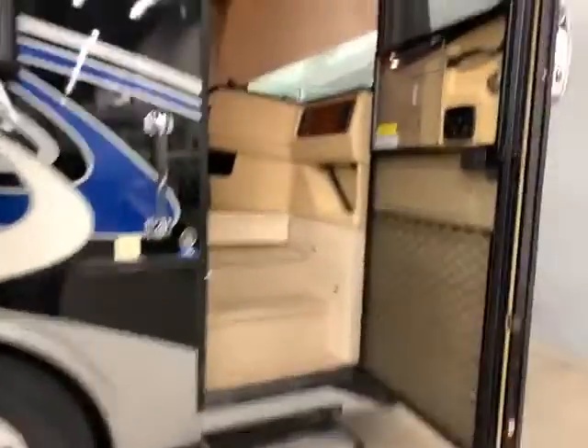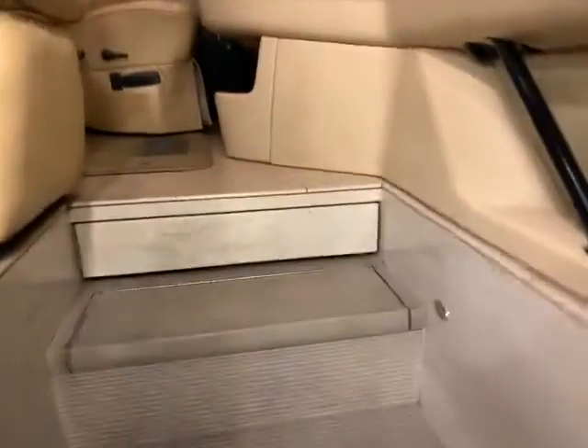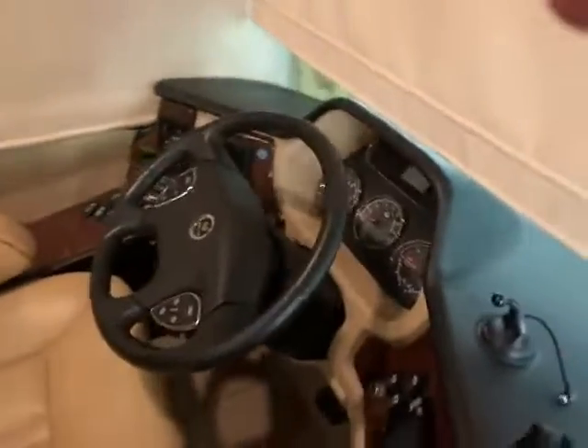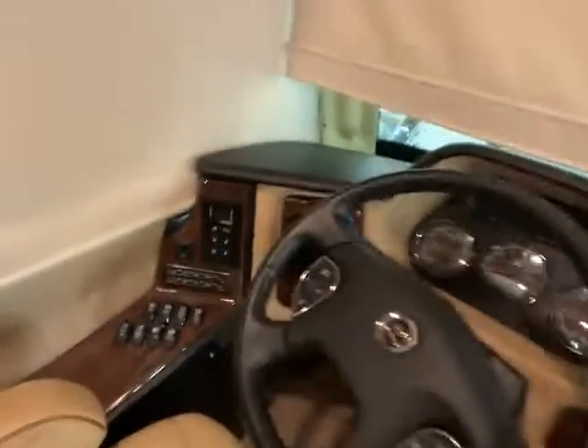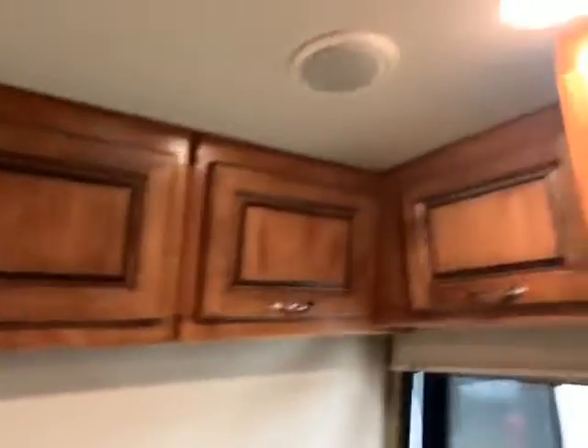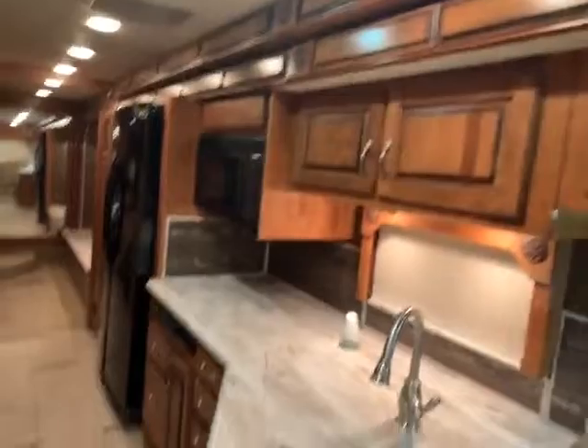On the inside, you have your power steps leading up into the coach. You have your all-electric seats in the front, power shades coming down, and all of your controls here — push-button transmission, air brakes, all your radio controls. You have overhead storage with in-ceiling speakers and in-ceiling AC vents, so you have nice even cooling.